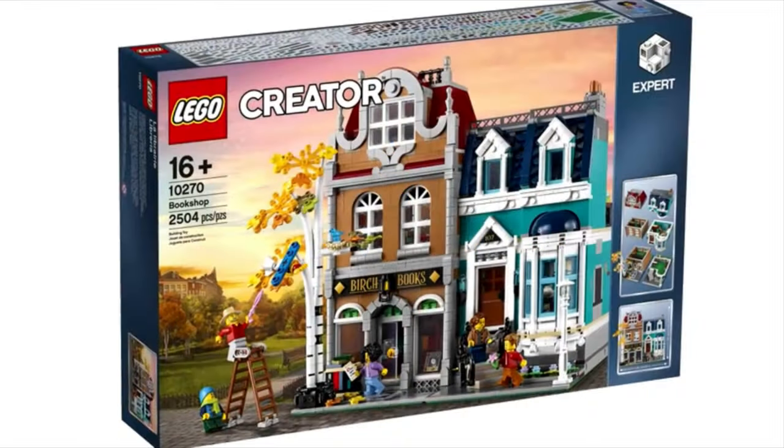Hey guys, it's me Redbook Studios and today we're taking a look at the bookshop modular building. This was just revealed and maybe this will be my first modular building. Modular buildings, along with Technic, are always so expensive and I never end up picking them up, but they're always so cool and pique my interest very much.